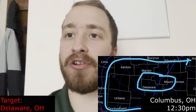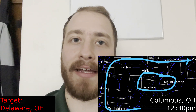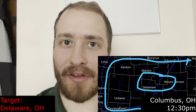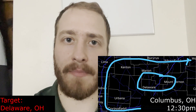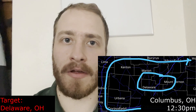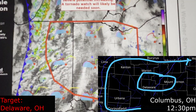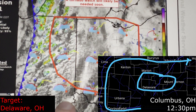Fact of the matter is, we do have a tornado watch here in Columbus until 7 o'clock tonight. My goal is to chase from roughly 2:30 to 5:30 this afternoon, and I think that's going to work generally to the north of Columbus, perhaps Delaware, maybe a bit north of there where there's some more fields so that I can see what's going on. They gave us a 95% chance of watch.